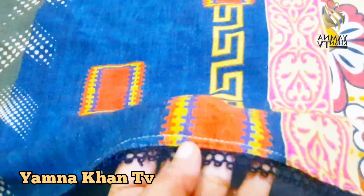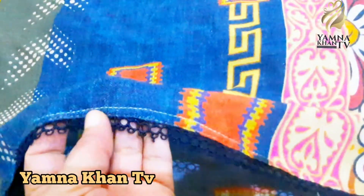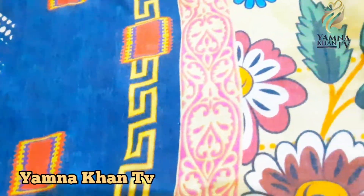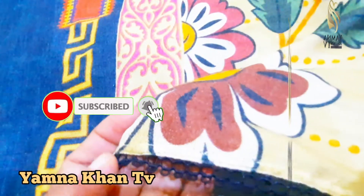I hope you people enjoyed and got ideas from this video. Bye-bye from Yamna Khan. Keep watching and thanks for watching.